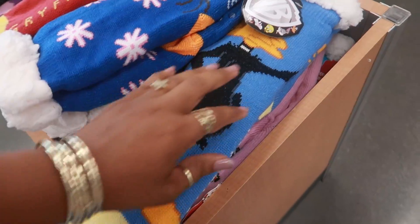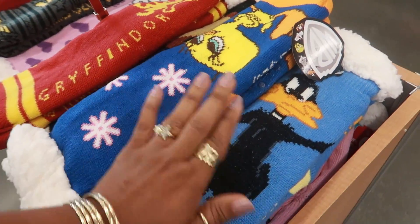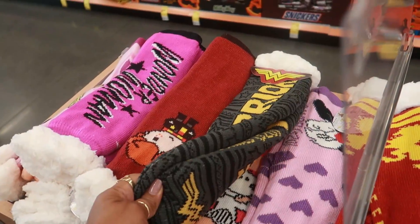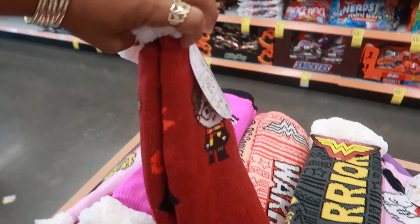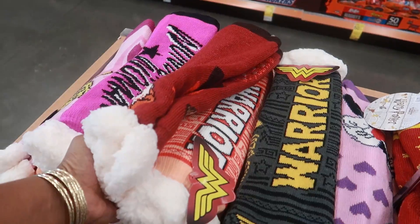And here's some cute socks — these are the real thick cozy ones too. Tweety Bird, Daffy Duck, Harry Potter, Wonder Woman, another Harry Potter. I don't see the price on these though — they have a few to choose from.